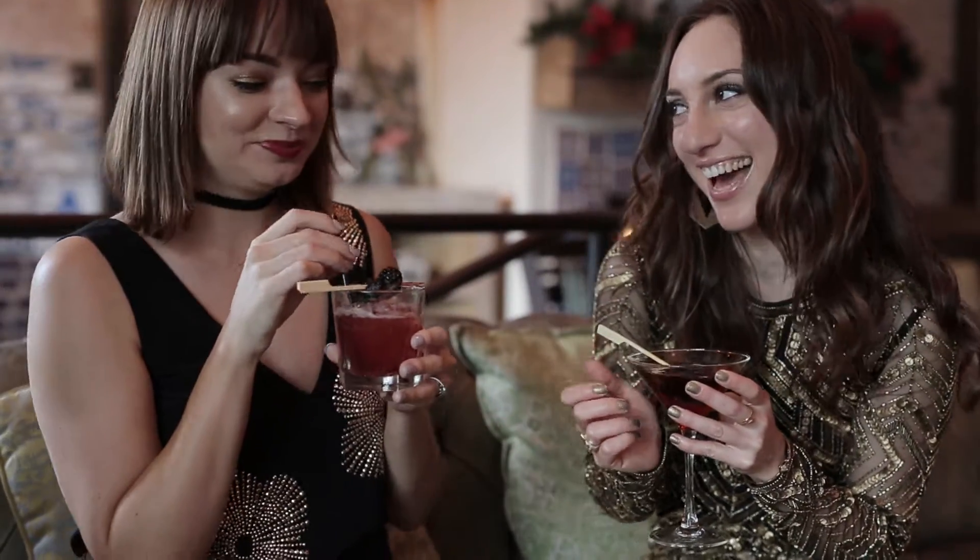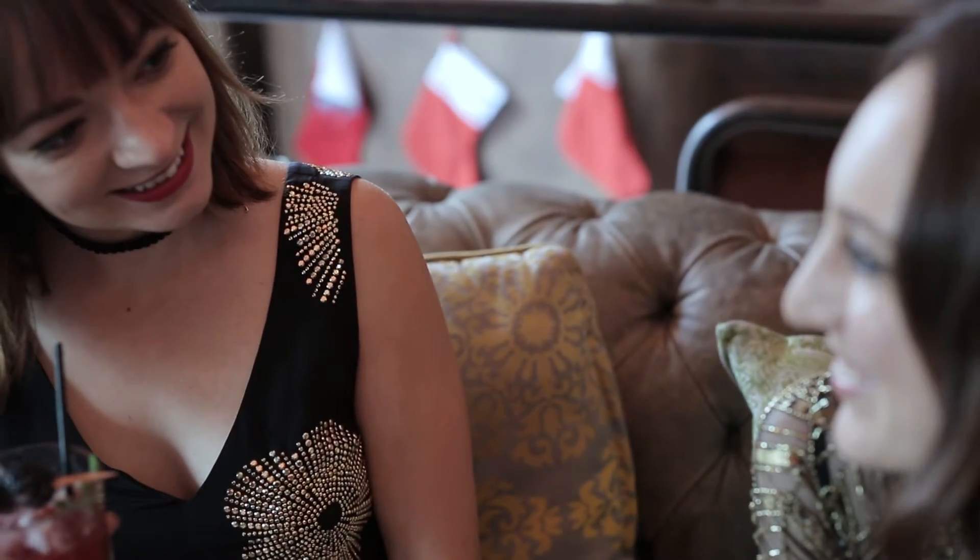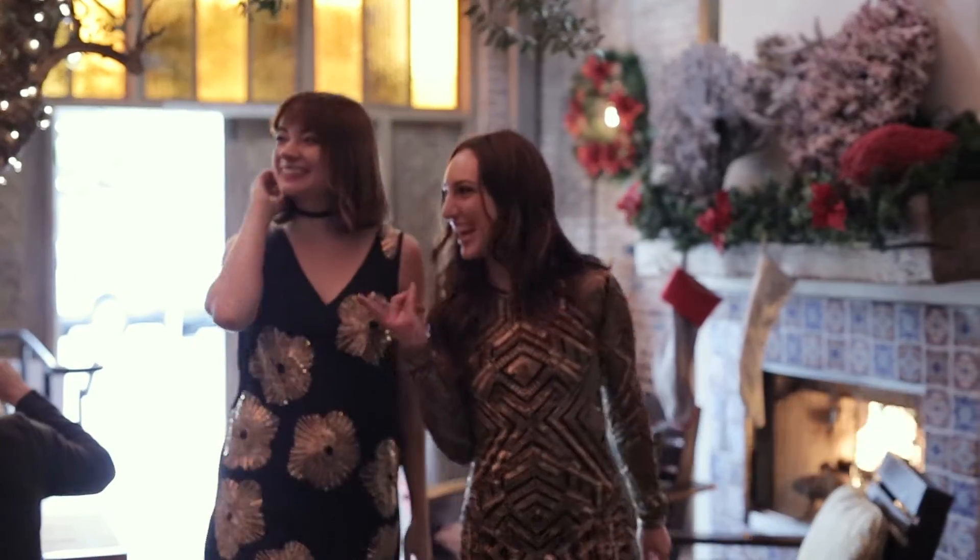Today we wanted to show you that you don't have to be afraid to dress up when you're going to brunch. Brielle is wearing this amazing dress by Parker — I'm obsessed with the sequins, they're understated but still really chic. And I am wearing this Trina Turk dress. It's very 1960s inspired. Brielle wanted to show off her personal style with a more bodycon fitted dress, and I wanted to show that cool 1960s vibe with a shift dress.